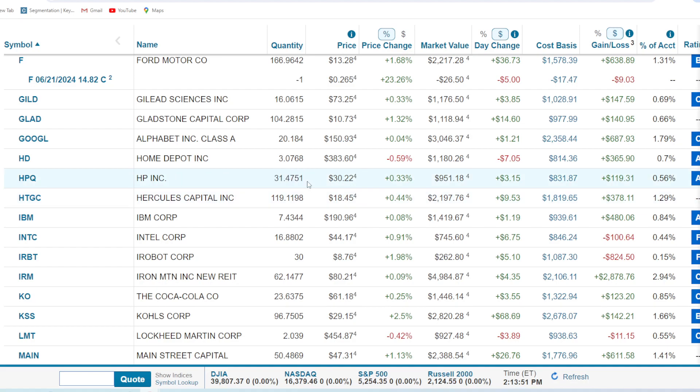HP Incorporated — 31.47 shares, a little less than $1,000, up $119 or 14%. It's a boring stock, incredibly boring. Hercules Capital — 119 shares, about a $2,000 position. Pays a nice dividend — 10-plus percent, really 11% when you include the special. We're up 20% in terms of share price as well, $378. This business development company has done great things.